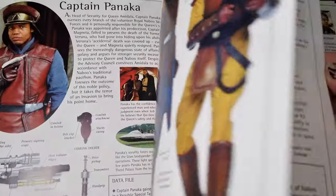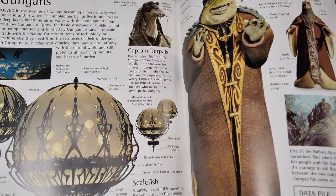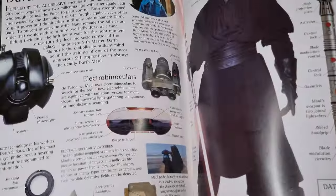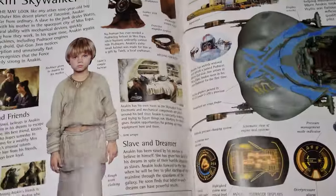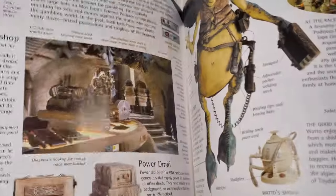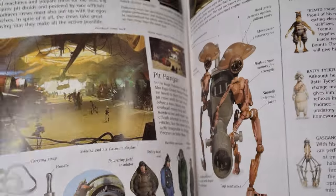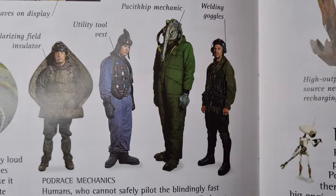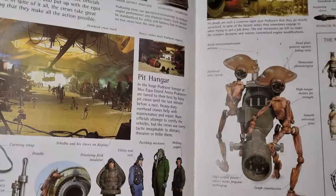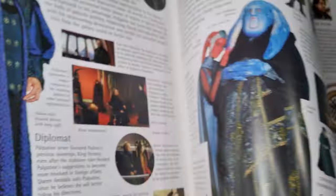It's not the same just looking on Wikipedia or something like that. It's nice to pick up and look at a book and just pick through little bits and pieces. There are just little bits of information in here — random pod race mechanics. It is what it is.